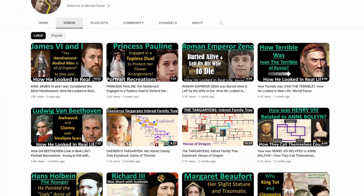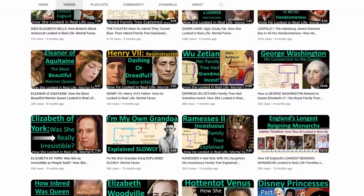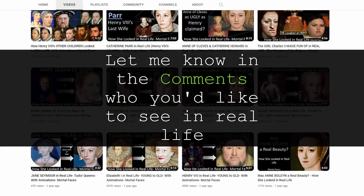If you're new to my channel, welcome. Here on Mortal Faces, I go through royal family trees and also see how people we read about might have looked in real life. Lots more on my channel you can check out, so thank you for watching. Subscribe for more recreations and trees, and let me know in the comments who you'd like to see in upcoming videos.